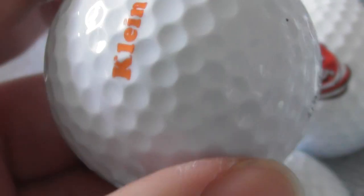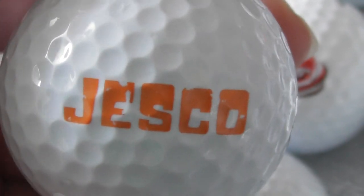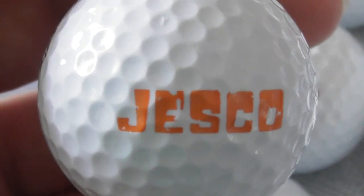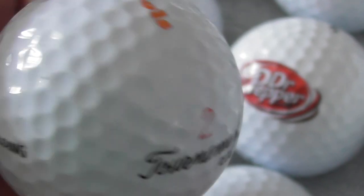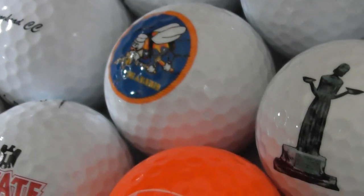Klein Tools — I'm sure I've seen this advertised. Klein Tools — I'm pretty sure I've seen that advertised on an IndyCar. Jesco — don't know anything about Jesco. I'm assuming that's some kind of shop or retail place where you can buy tools. Klein Tools — yeah, I'm pretty sure I've seen that on an IndyCar.